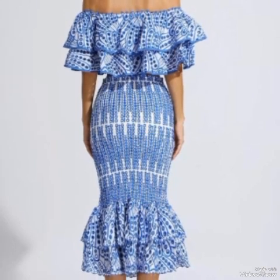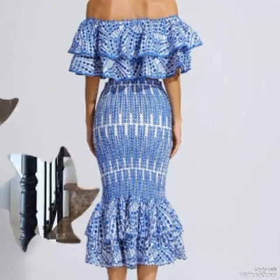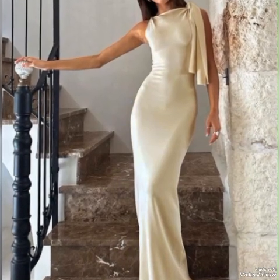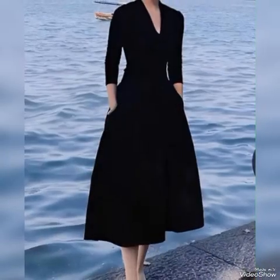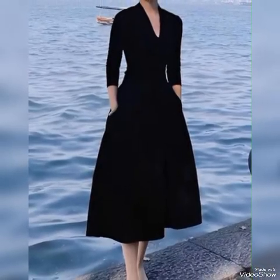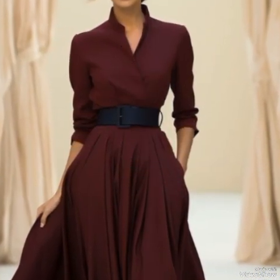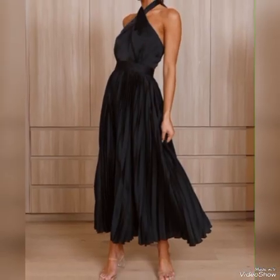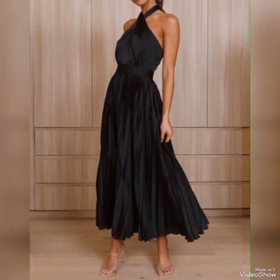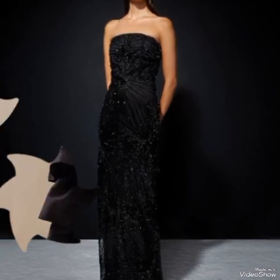Bodysuits paired with jeans or a skirt can create a sleek and hot outfit that accentuates your body shape. Satin dresses have a luxurious and hot appeal, perfect for special occasions or a night out. Ruffle tops or dresses can add a playful and hot touch to your ensemble. Pairing thigh-high boots with a dress or skirt can create a bold and hot look, perfect for colder weather.